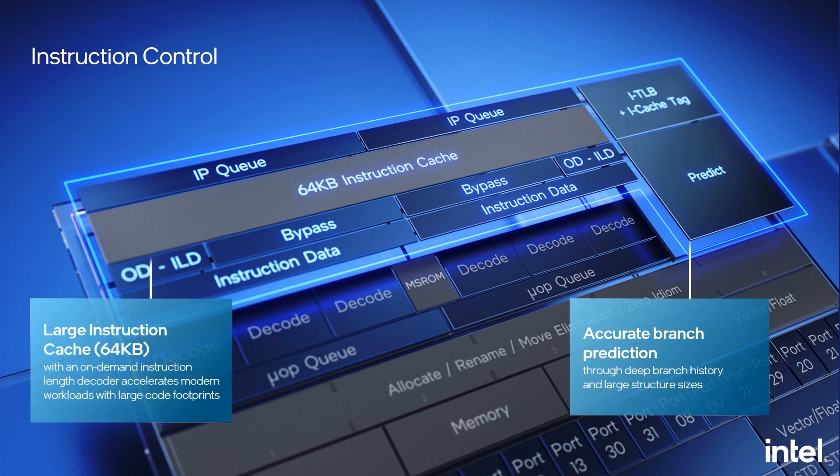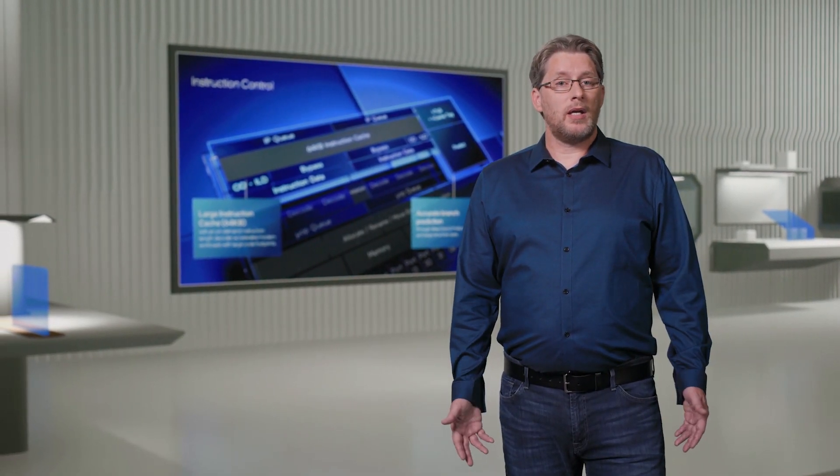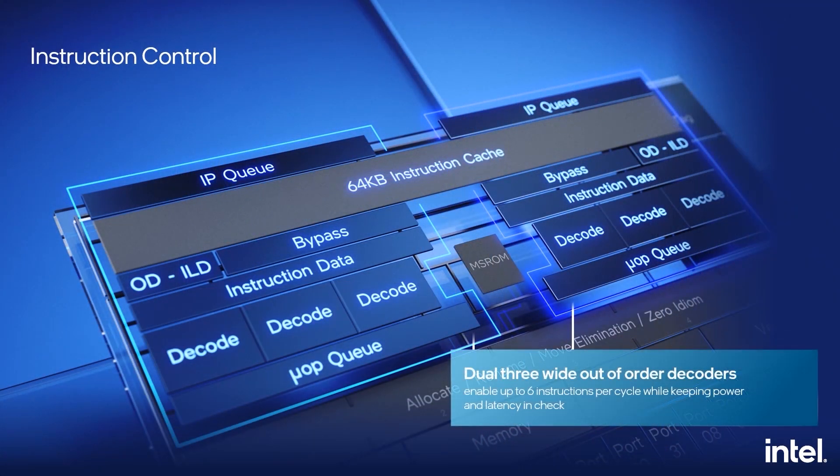We also have a 64-kilobyte instruction cache that keeps the most useful instructions close without expending power in the memory subsystem. This microarchitecture features Intel's first on-demand instruction length decoder, which generates pre-decode information stored alongside the instruction cache. This gives the best combination of characteristics where code that has never been seen before is decoded quickly, yet the next time it's executed, we bypass the length decoder and save energy. The new core also features Intel's revolutionary clustered out-of-order decoder that enables decoding up to six instructions per cycle while maintaining the energy efficiency of a much narrower core. It also includes hardware-driven load balancing, which takes long chains of sequential instructions and automatically inserts toggle points to ensure parallelism.